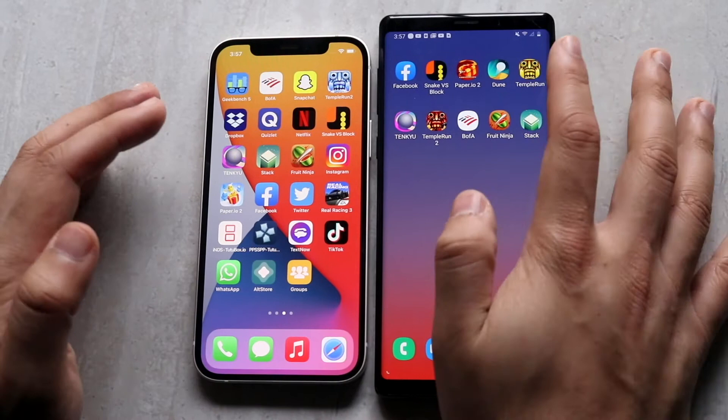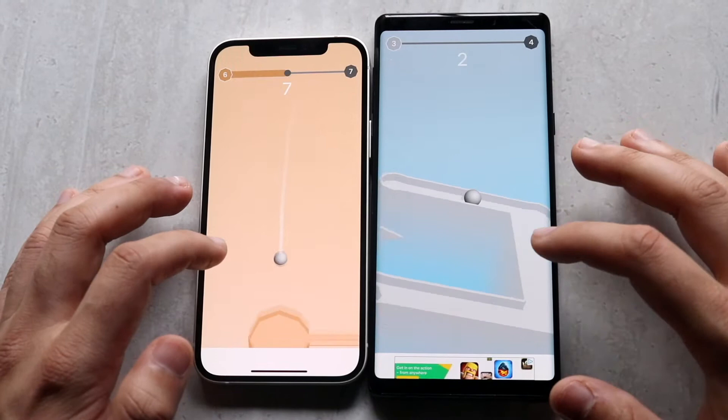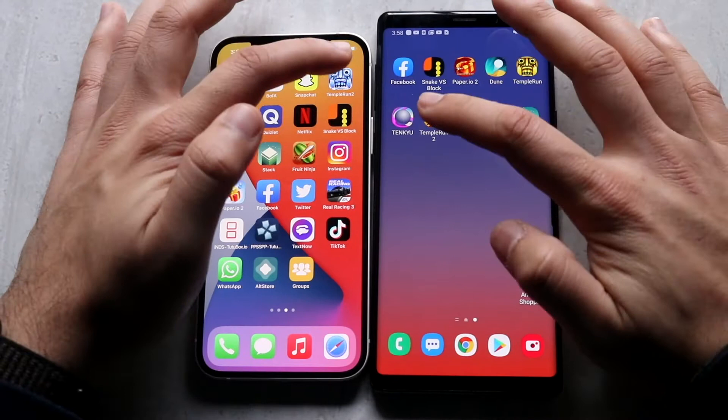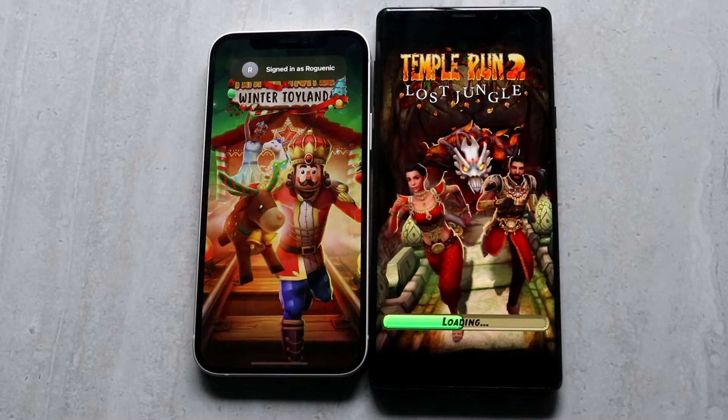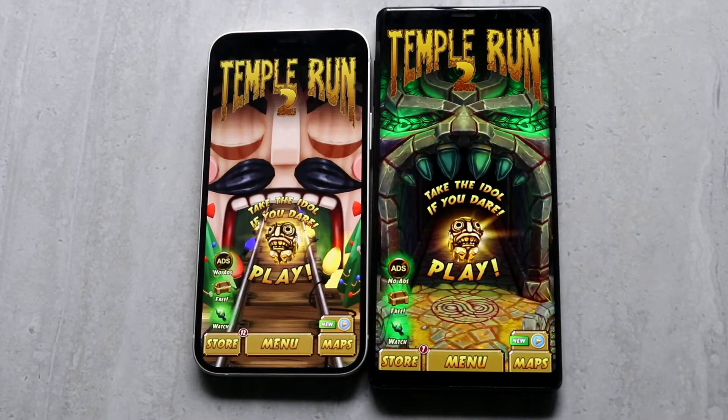Let's do TankQ — three, two, one — and you can see the iPhone 12 is slightly faster, not a huge difference but slightly faster. Now Temple Run 2 — three, two, one — and you can see the iPhone 12 is slightly faster than the Samsung Galaxy Note 9 again. Not an insane difference but definitely a noticeable one. The Note 9 just got to where the iPhone 12 already was a couple of seconds earlier.